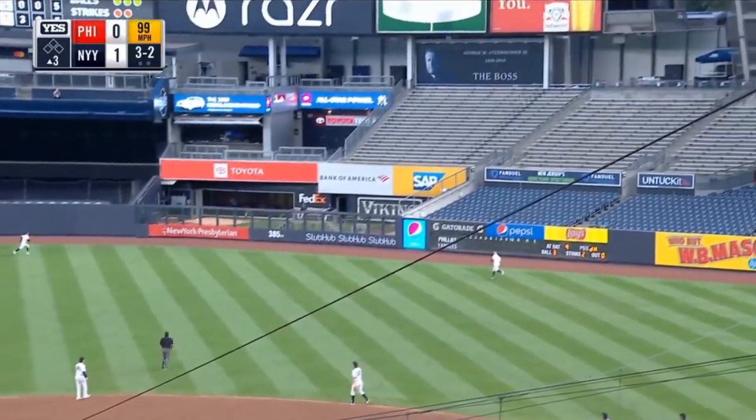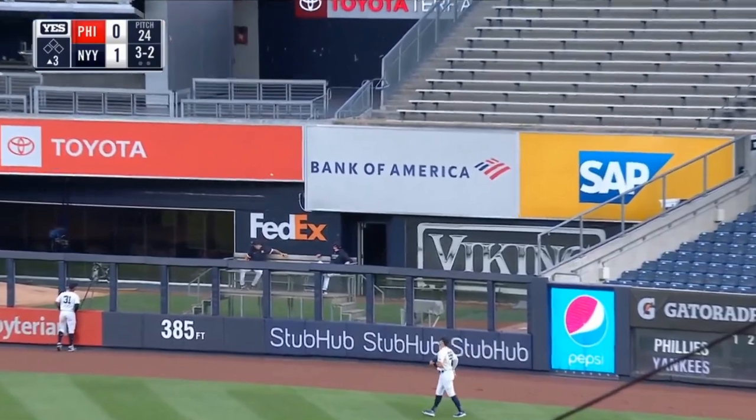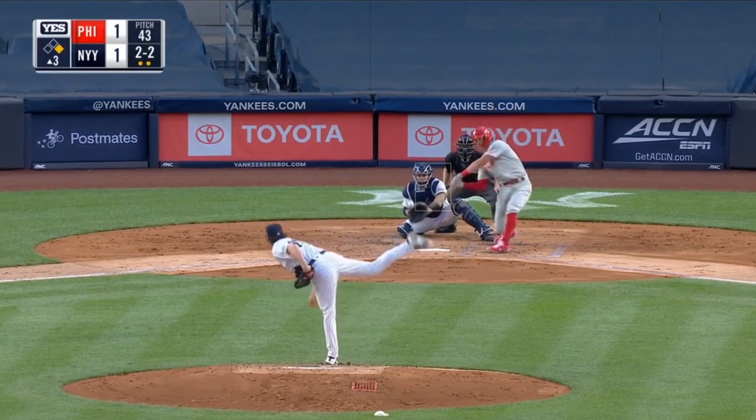Bruce clubs one to right-center field — on the run as Hicks, taking a look, see it going into the Yankee bullpen. The game is tied at one.